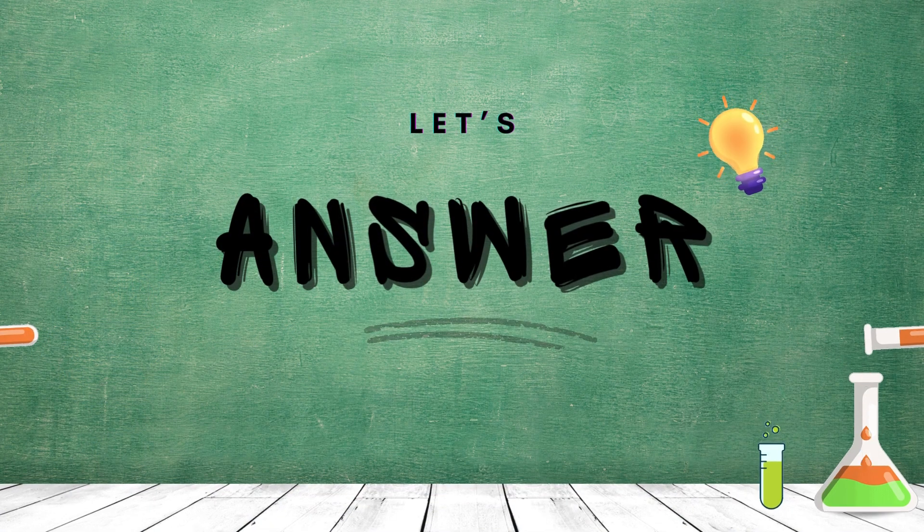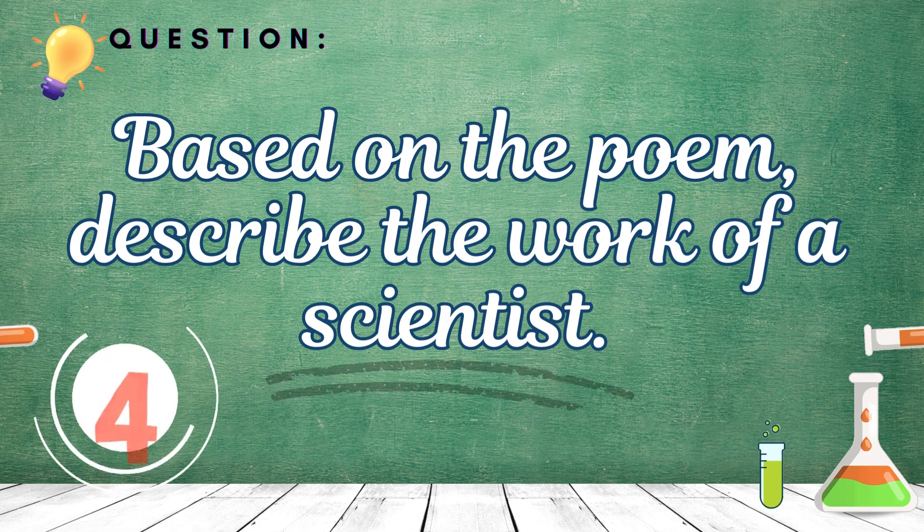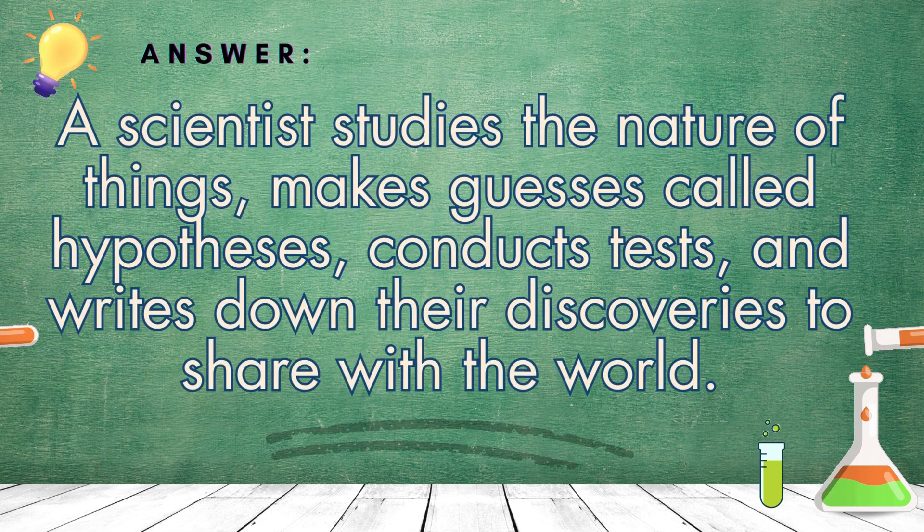Now, let's answer some questions based on the poem. Number 1: Based on the poem, describe the work of a scientist. A scientist studies the nature of things, makes guesses called hypotheses, conducts tests, and writes down their discoveries to share with the world.